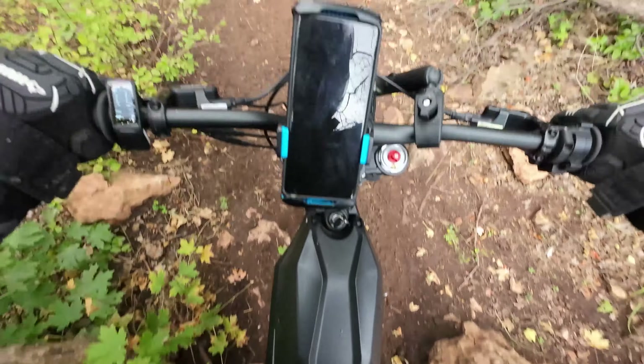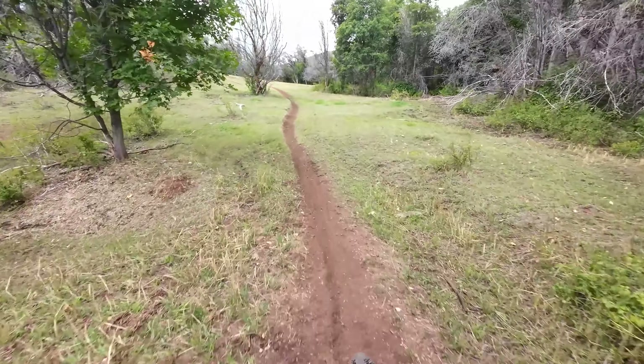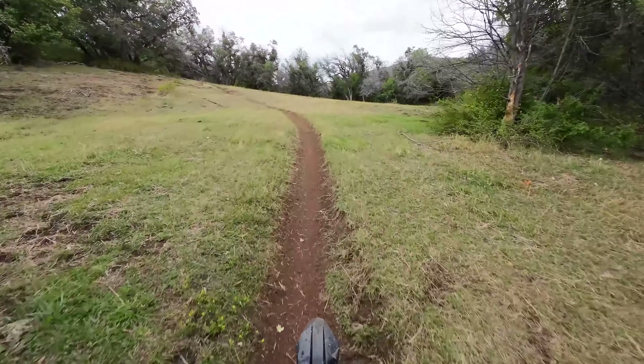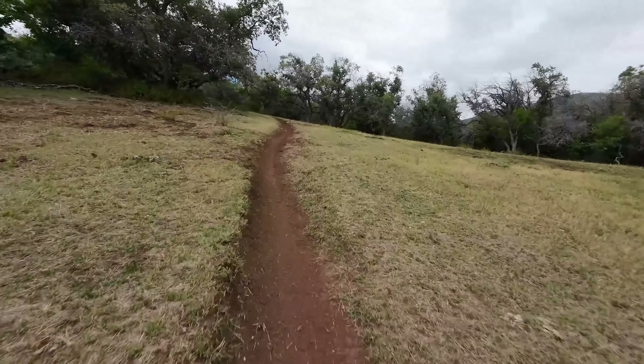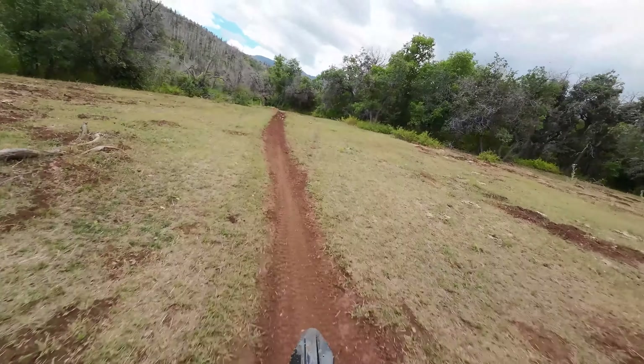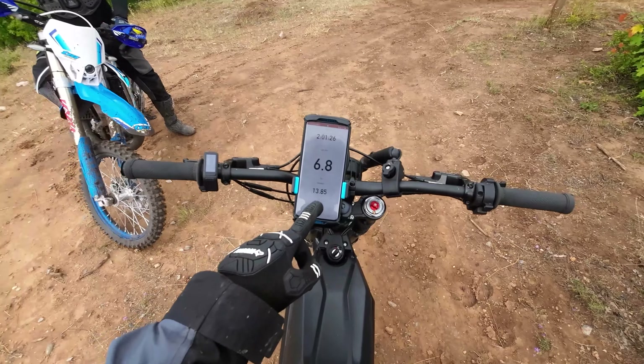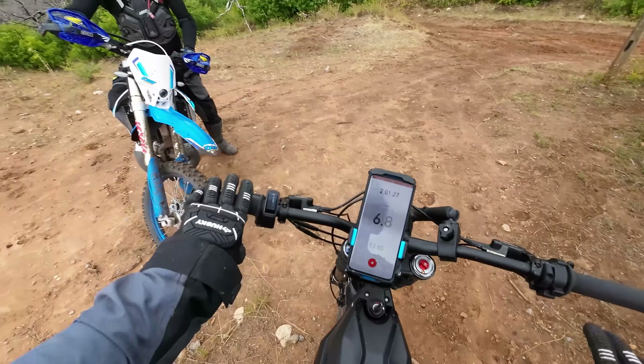That was the hardest hit on the bash plate so far — a rocky rock sticking up. I'll have to check underneath when I get back. We've gone 13.85 miles, we've been going for two hours, and the battery's at 58% on the Talaria.